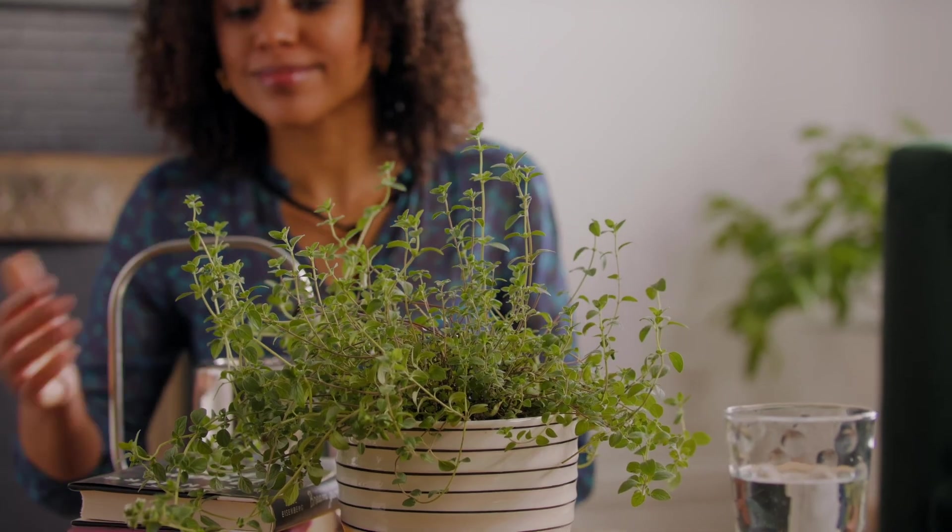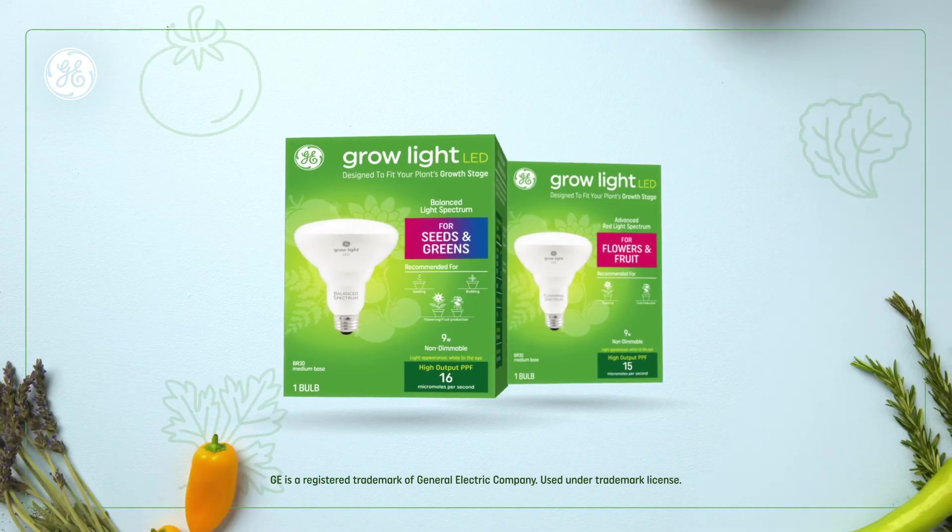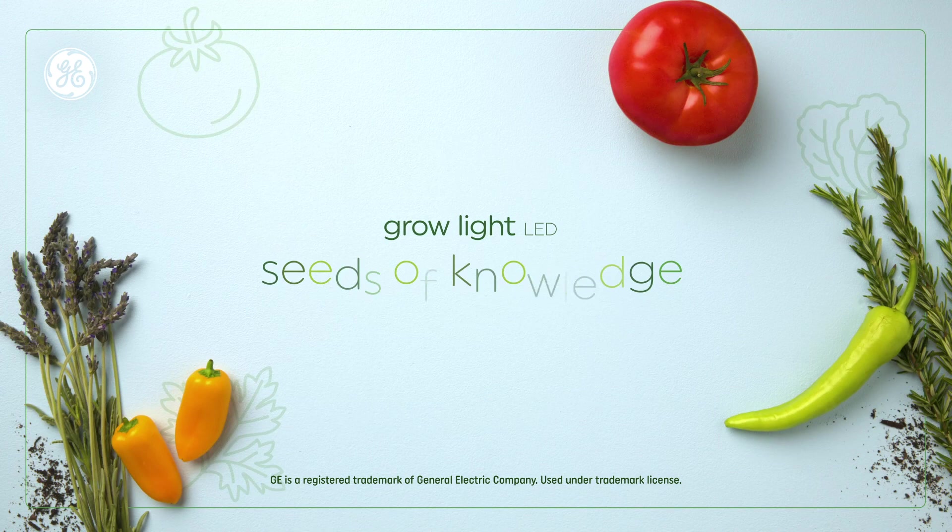And that's it. We hope these lighting tips make your day-to-day growing a little growier. Want to learn more? Watch the next Seeds of Knowledge.